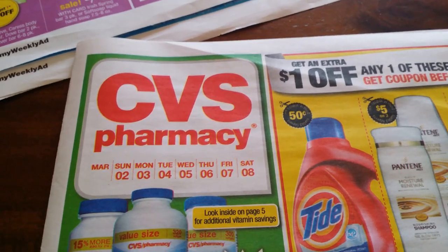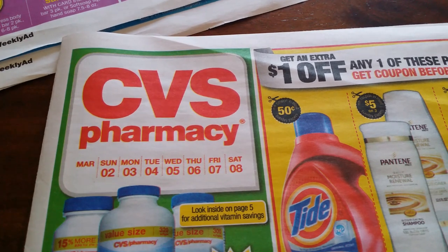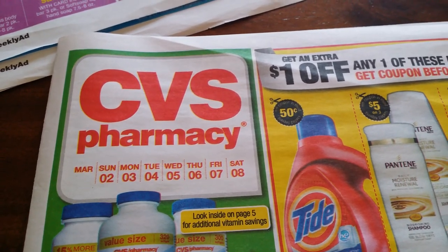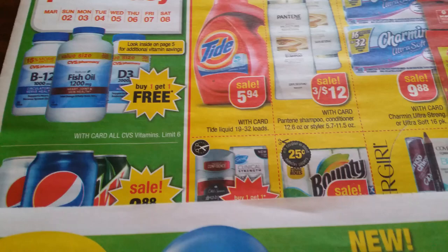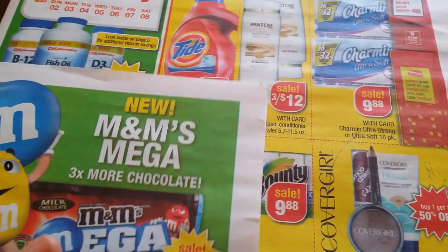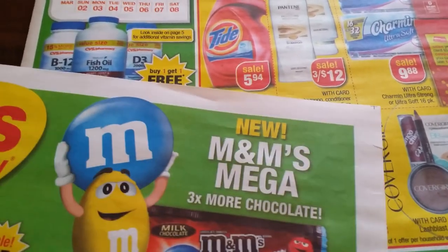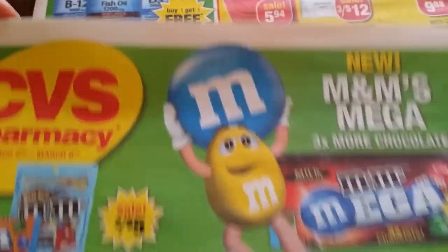Hi everyone, it's Lana. Welcome to new subscribers, thank you for watching my channel. This is a CVS pharmacy preview for the upcoming week, Sunday March 2nd through Saturday March 8th. During this week I'll show you what kind of deals we can have, how I plan my Saturday night shopping, and how I actually do my shopping trips.